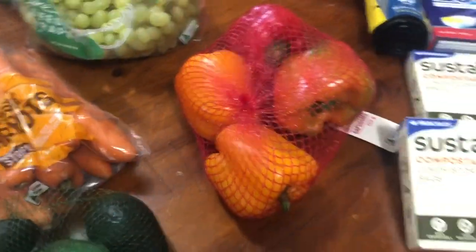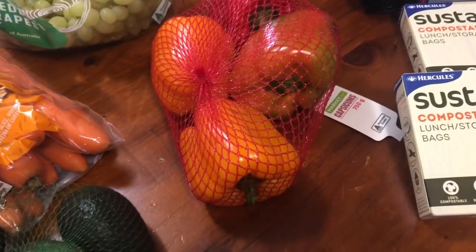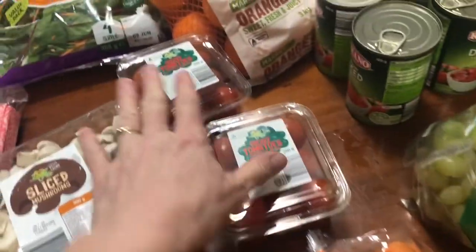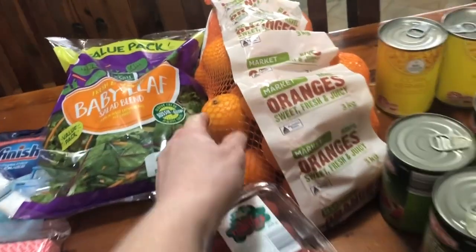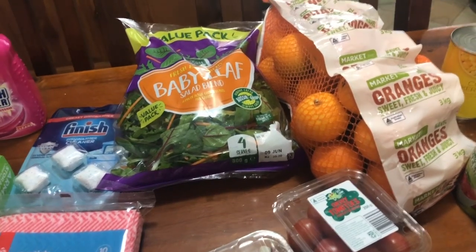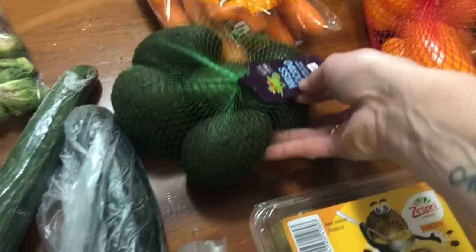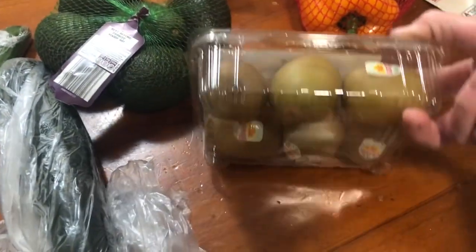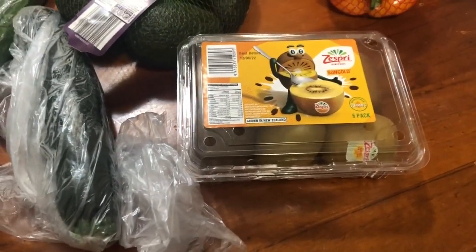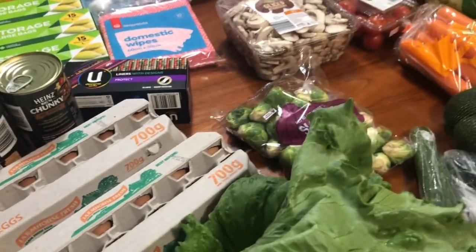I've got a pack of capsicums — I haven't really been buying them; they've been quite expensive, still about $7 or $8. I've got some grapes, some cherry tomatoes, a big bag of oranges — only small but they were cold and felt nice. I've got some salad mix, some sliced mushrooms, a pack of Brussels sprouts, a pack of avocados with five in there. Some little yellow kiwi fruits, a zucchini, a cucumber, and a lettuce that was $2.50 — it's a big one so pretty good. And that's my Aldi stuff.